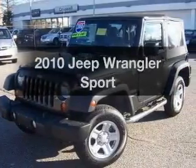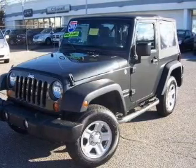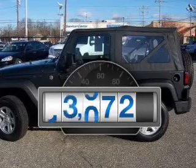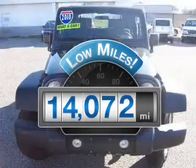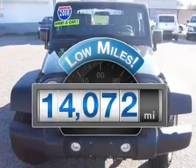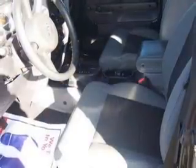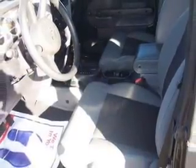Check out this 2010 Jeep Wrangler. If you're looking for an automobile with great attributes, look no further. Low mileage is an important factor in your purchase, and this vehicle delivers a low odometer reading. With a reliable six-cylinder engine driven by an automatic transmission, you will appreciate the safety feature of anti-lock brakes.